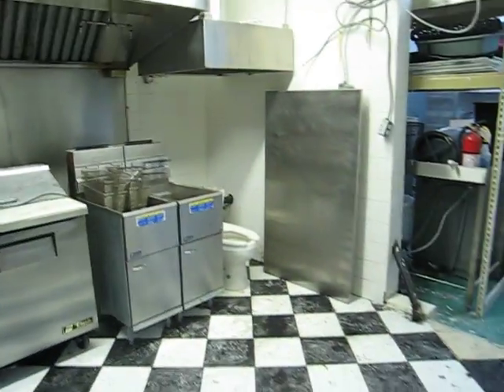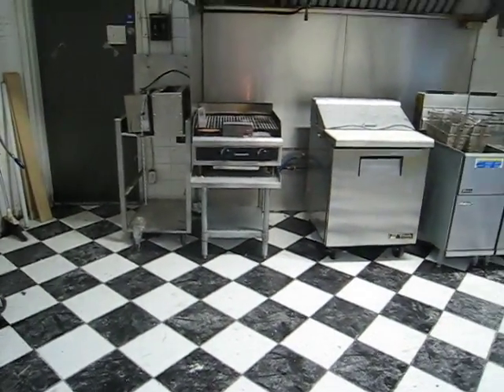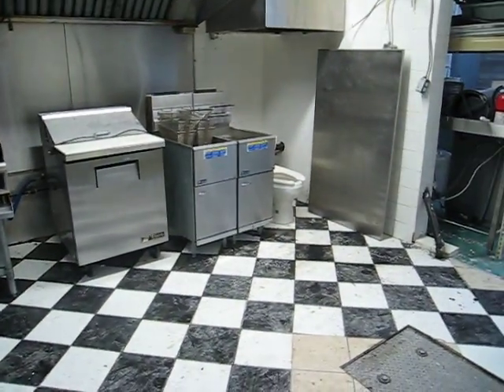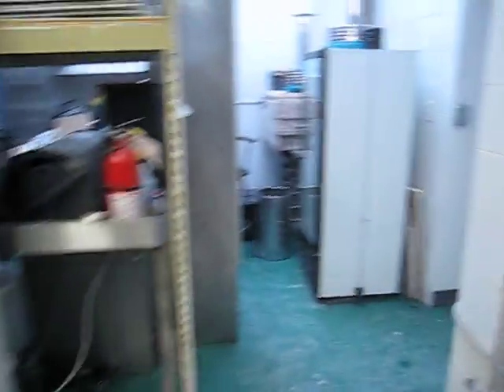The kitchen has been downsized — equipment we don't need is being sold. Someone has done a great job sourcing some new equipment that we're going to need, and we look forward to that coming in at some point.